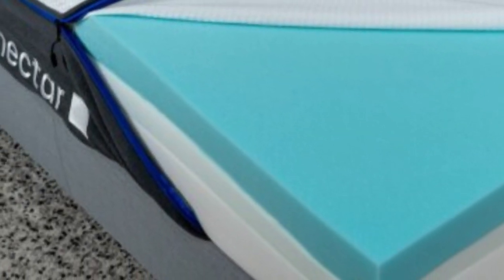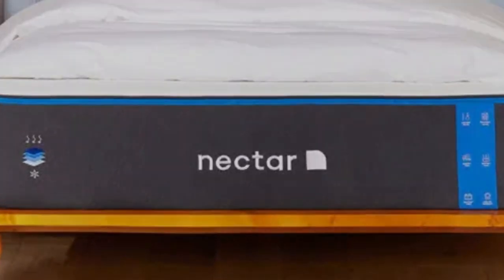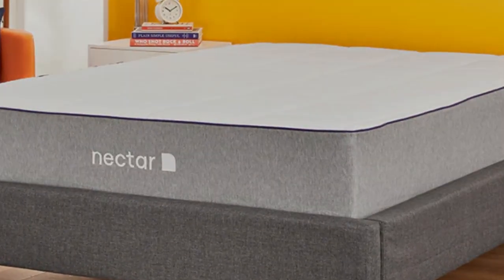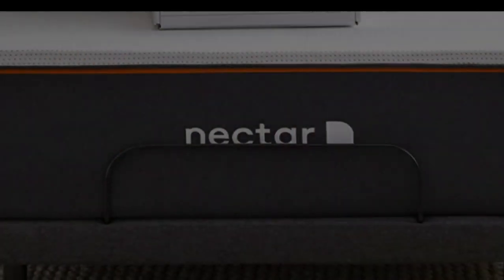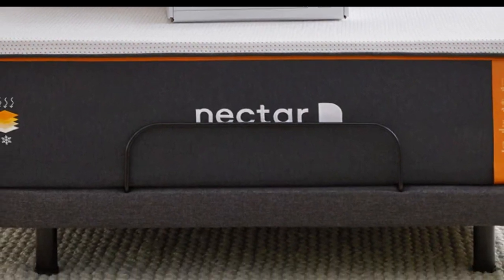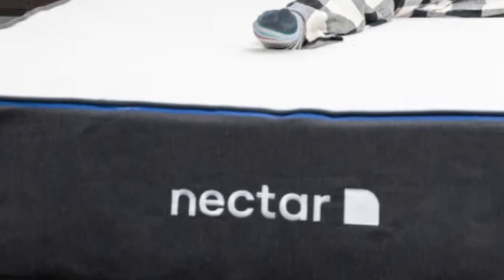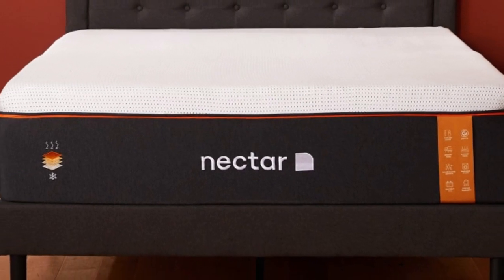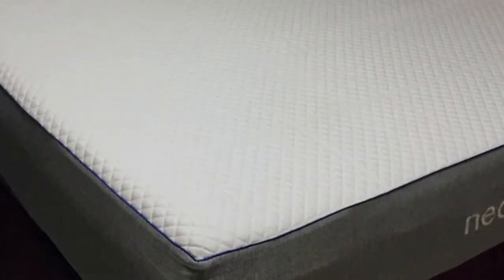For people who are looking for a mattress for their rental property that is well-built but available at an accessible price point, the Nectar fits the bill. Even though it contains multiple layers of high-performance memory foam, the Nectar has a competitive price well-suited to furnishing an Airbnb or vacation rental. The Nectar is an all-foam bed with two comfort layers, with the top layer being gel-infused memory foam, measuring two inches thick and quilted into the mattress cover. The bottom layer is three inches and made with high-density polyfoam, which prevents you from sinking too deeply into the mattress.